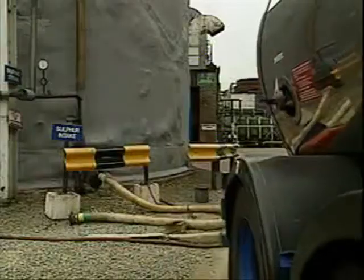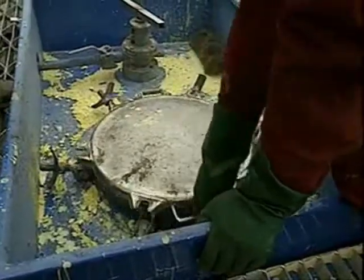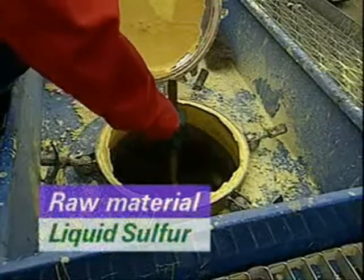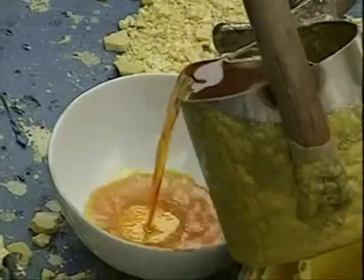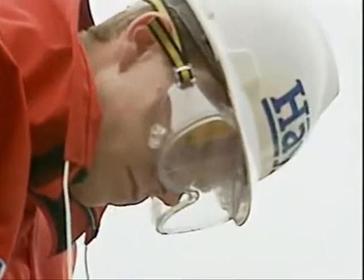This tanker is delivering sulphur. It's obtained from local refineries where it's been recovered from oil and gas. It's transported as a liquid at around 140 degrees Celsius. The liquid sulphur is sampled before being stored for acid production.